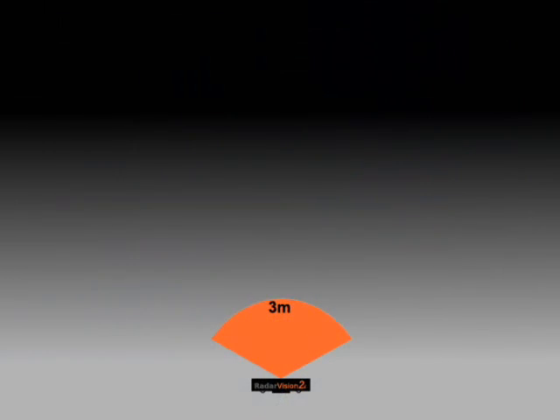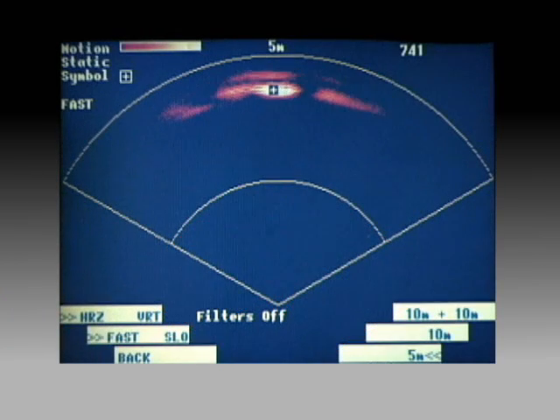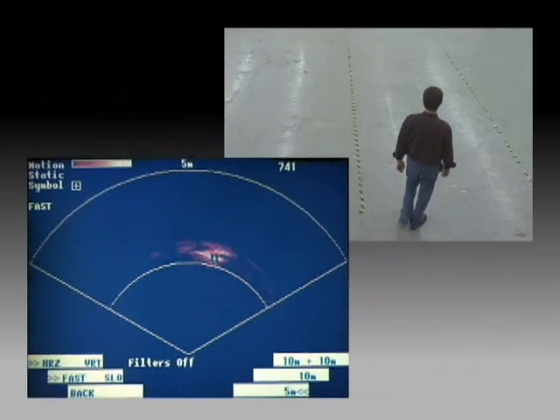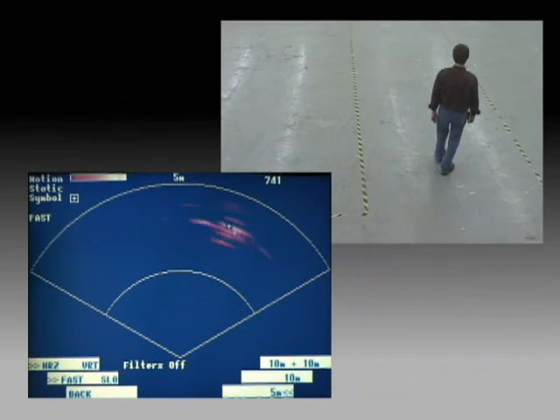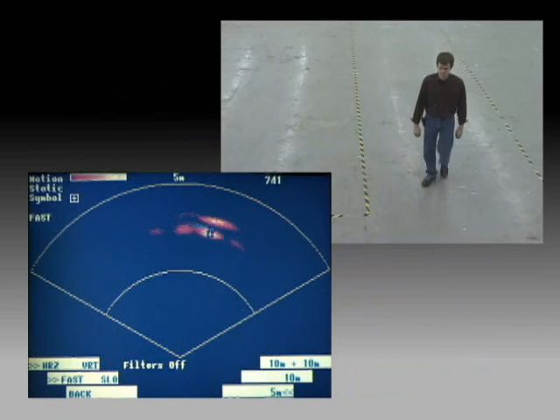The Radar Vision 2 operator can set range gates at 3, 5, and 10 meters. With the range gate set at 5 meters, the target shows as a bright orange blob that moves as the target moves. The blob may change intensity, size, and shape, but it shows the target's position within one meter of its actual location.